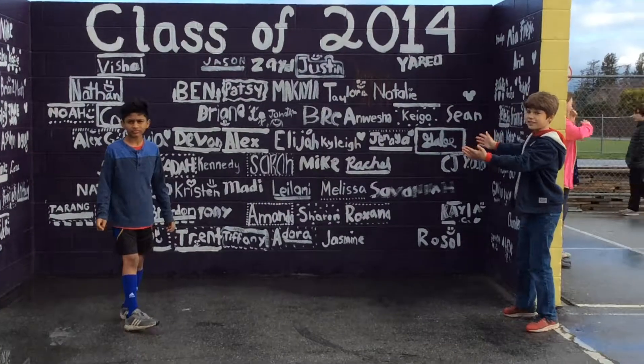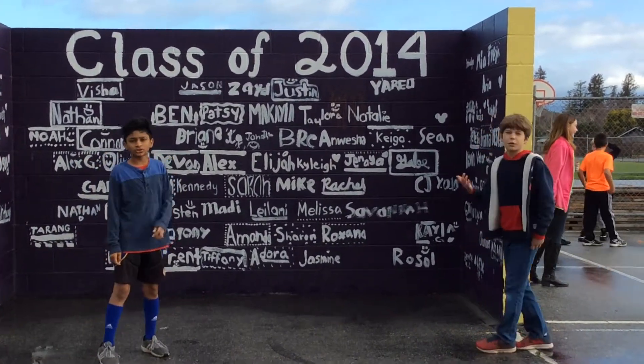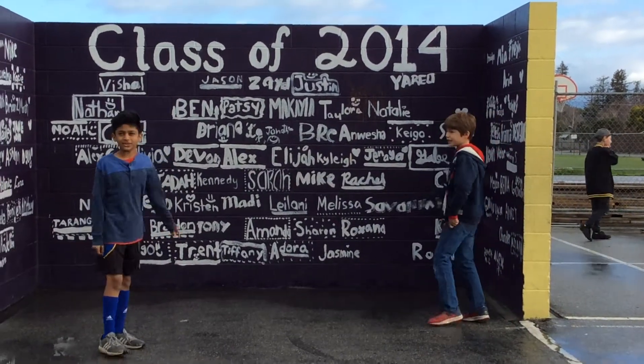Every fifth grader signs it with paint and it stays there until it gets repainted with the next fifth grader's name. So we'll be doing it this year.